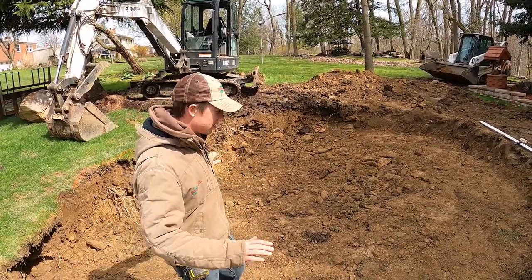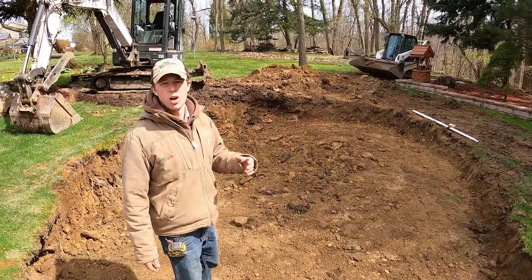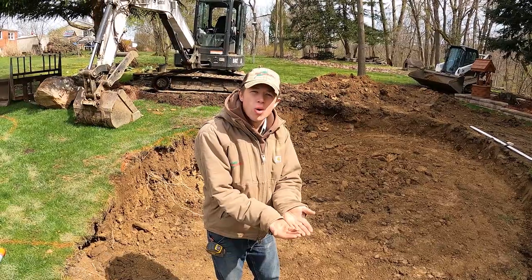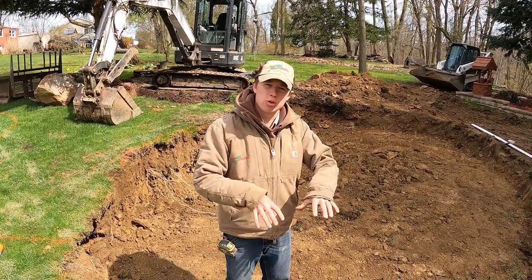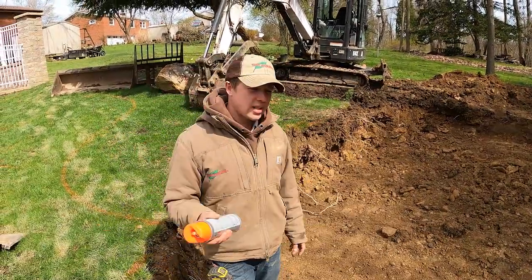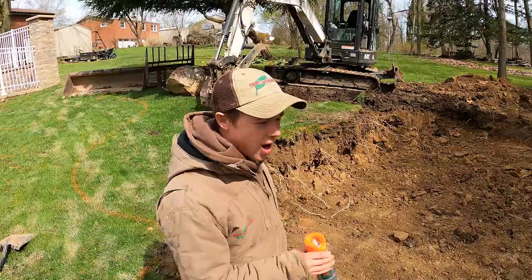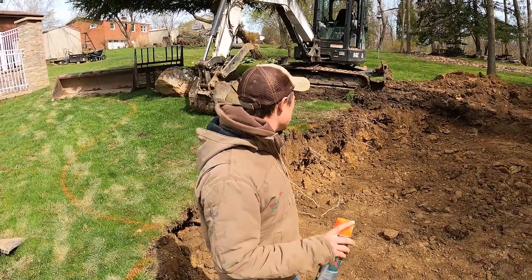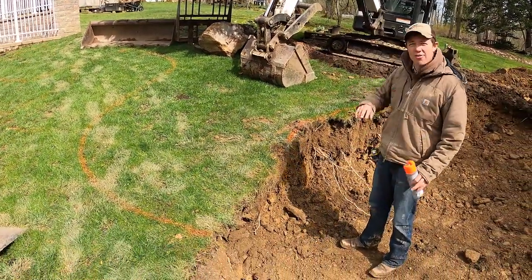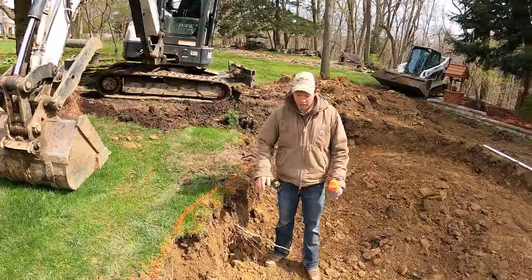We've just excavated the first shelf of the pond — this is the footprint. We're getting ready to mark out our next shelves. There's going to be three shelves in this pond, three steps down. Rather than one deep bowl, we build shelves so that you have a level spot to place your rock. When I come to mark out the second shelf, there are a couple things I think about: where do I want super deep spots and where do I not? Right here is where the stream is going to come in — I don't want a super deep spot here because it takes a really high framing boulder, and we already have a lot of grade change on the back.